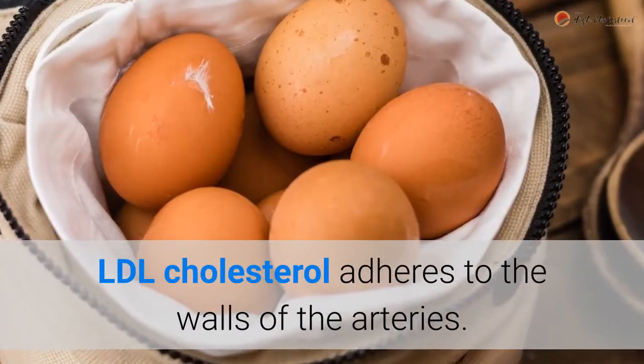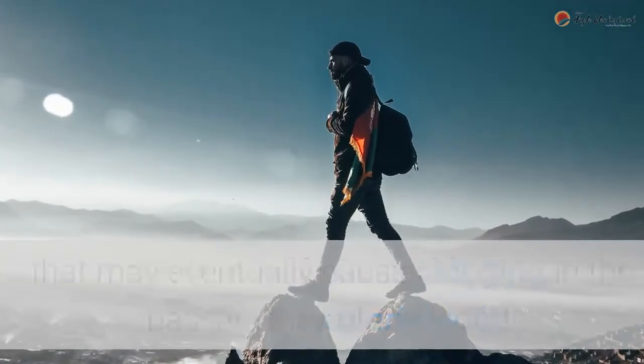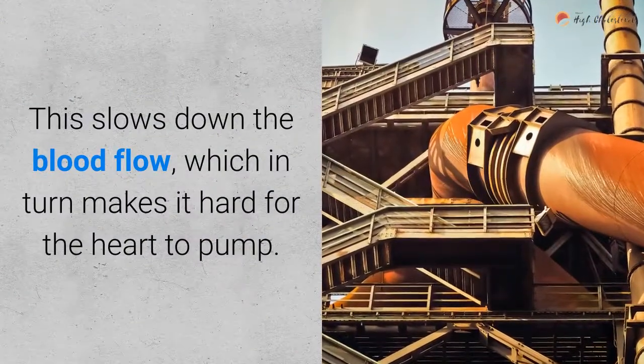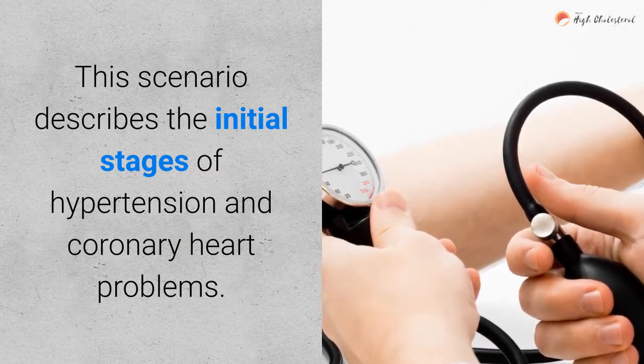LDL cholesterol adheres to the walls of the arteries. High levels of LDL can form plaques in the arterial walls that may eventually cause clogging in the passageway of the blood. This slows down the blood flow, which in turn makes it hard for the heart to pump. This scenario describes the initial stages of hypertension and coronary heart problems.